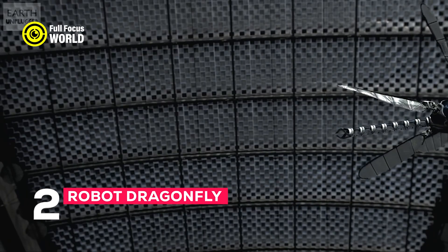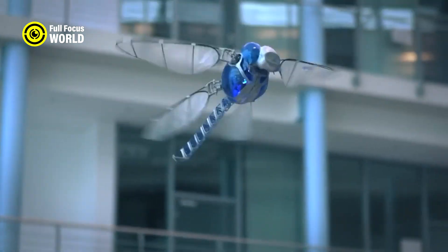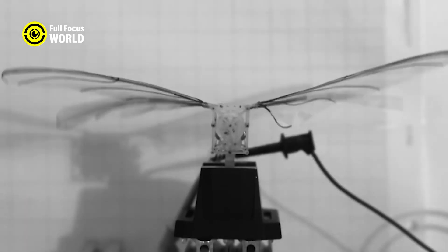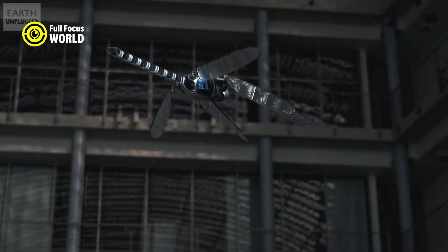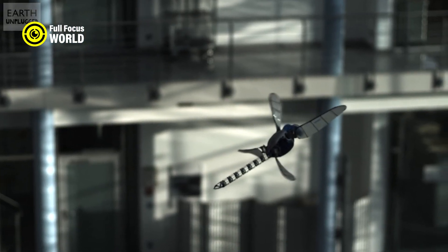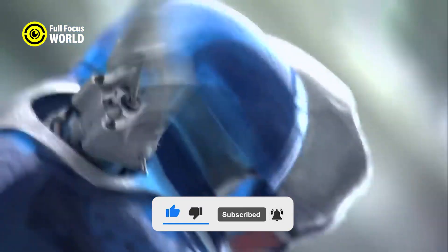Number 2: Robot Dragonfly. Imagine a robot that is smaller than a coin, lighter than a paper clip, and can fly like a dragonfly. This is the vision of the Robot Dragonfly Project, a collaboration between researchers from Harvard University and the University of Illinois at Urbana-Champaign. The robot dragonfly is designed to mimic the aerodynamics and agility of an insect, using flapping wings and a tail to control its flight. Potential applications include environmental monitoring, surveillance, search and rescue, and entertainment, and it could also help scientists study the biomechanics and neuroscience of insect flight.